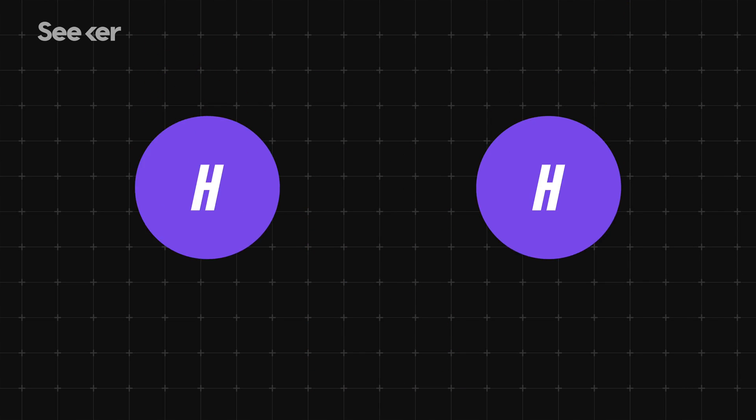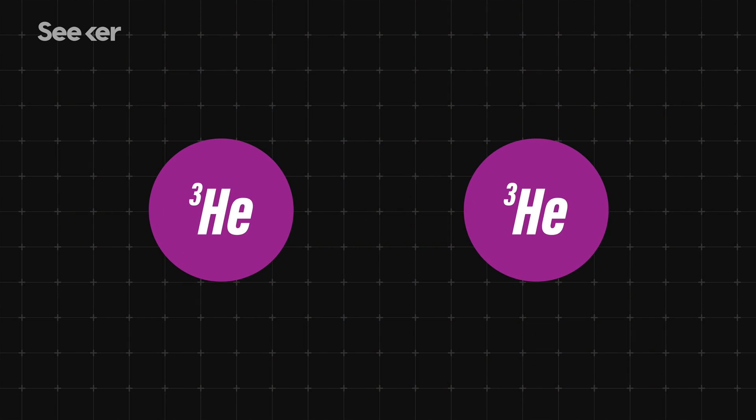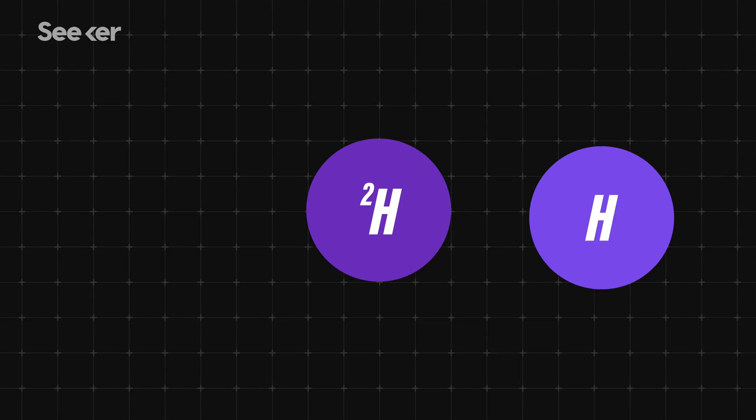Two hydrogen protons collide. A third hydrogen proton joins the party. Two of these tritium nuclei fuse together. Two protons are released — repeat and repeat and repeat until the sun runs out of hydrogen.